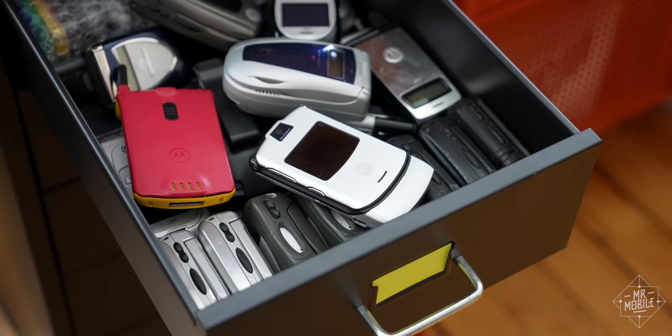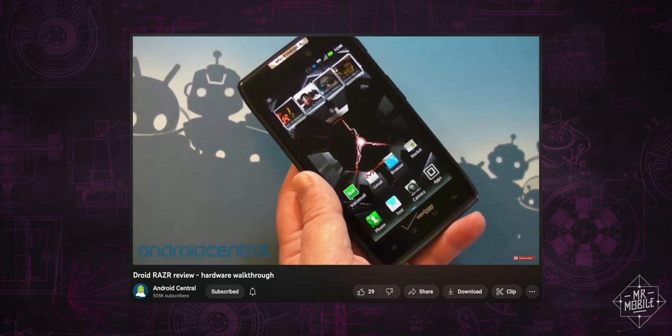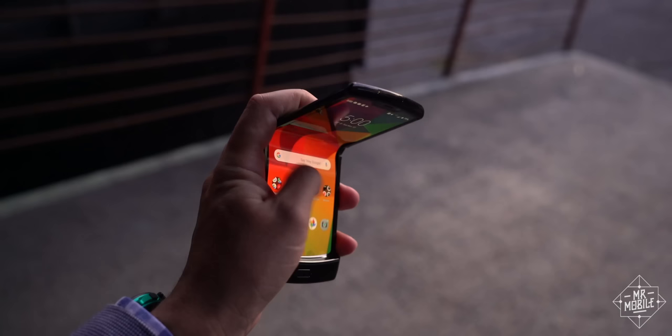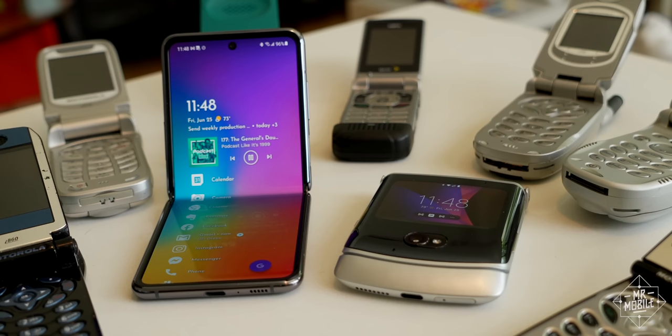There was no phone more recognizable than the Razr. That brand name redefined the first flip phones in 2004, helped Android conquer the smartphone world in 2011, and resurrected the flip phone in 2019 with the world's first mass market foldable. But no amount of retro futurism would hold off Samsung once the South Korean juggernaut decided it wanted a piece of the action.